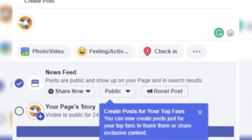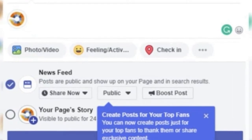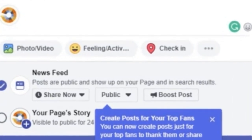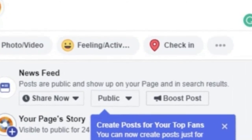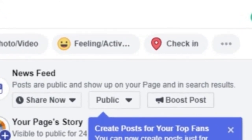With these new page badges, admins might be prompted to reach out to, say, anniversary followers and thank them. The option is only available for Facebook pages with more than 10k followers, but it provides another way to boost engagement and reach by focusing on specific, interested users as opposed to sharing with everyone.